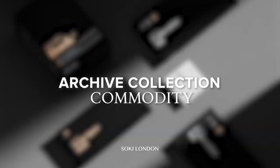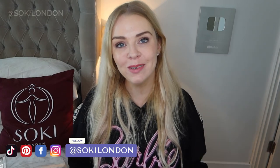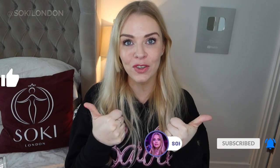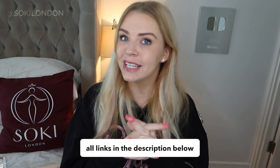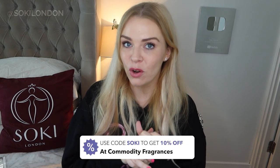Hey everyone, welcome back to my channel. Today I have a video on the Commodity Archive Collection of fragrances, and I have some exciting sale news and updates on the range. If you're new here, welcome — we're all about perfumes. I have videos on niche, designer, celebrity, everything under the sun. Links will be in the description box along with my Commodity discount code 'soki' that gives you 10% off your order.